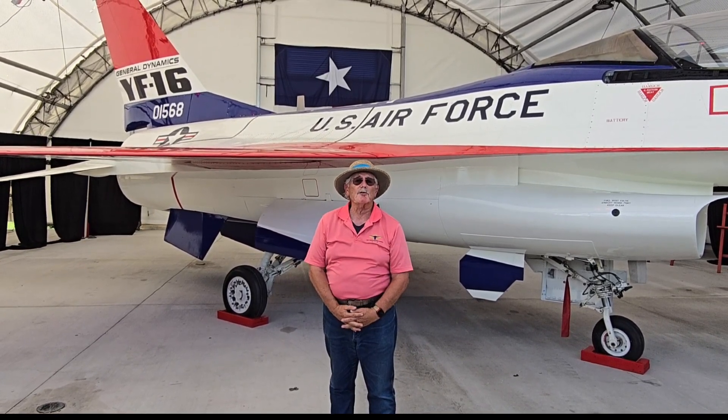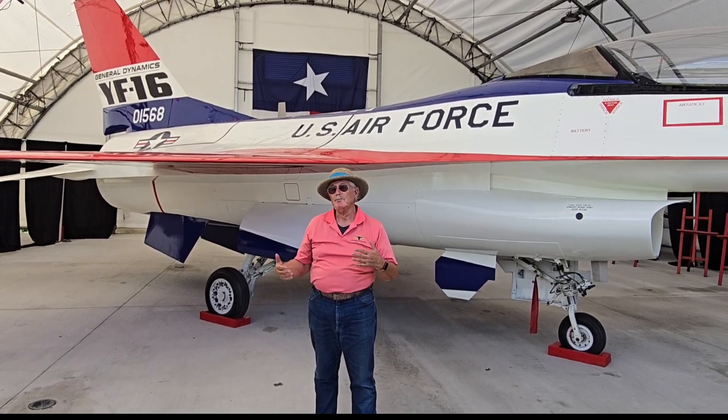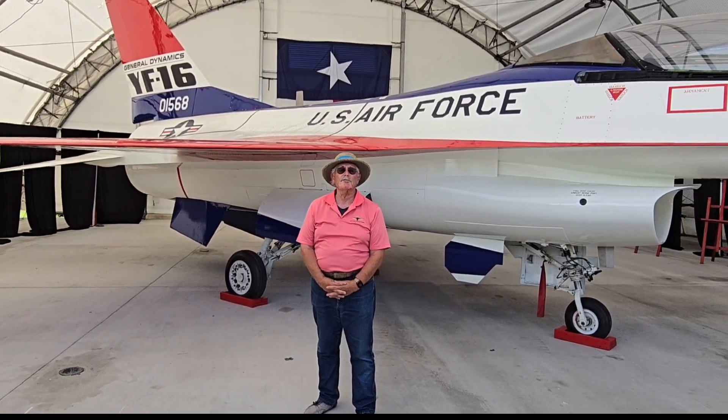Now the airplane was in Rome, New York for approximately 41 years. So given the time that the airplane was used for test and evaluation, this airplane had served nearly 46 years, which makes this the longest serving F-16 ever.